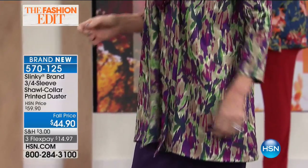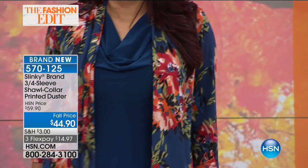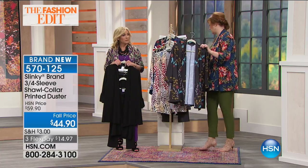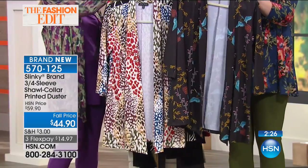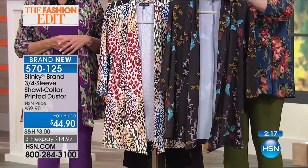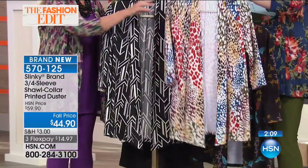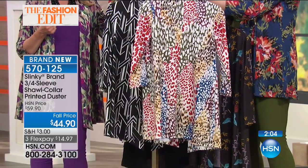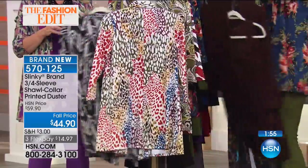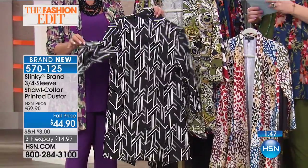Moving right into the jackets — the printed duster. This is three-quarter sleeve with a beautiful shawl collar. You can add the tunic we were just sharing for a more monochromatic look, or add the Today's Special and pair them together. Color choices for the printed duster: bamboo (only 30 left — very popular), then leopard, extra small through 3X. Looking at the back, you're really getting your olives, cinnamons, espresso browns, and teals — all the colors of the Today's Special. Then the geo pattern, also very limited, with over 1,700 spoken for and 1,000 remaining.